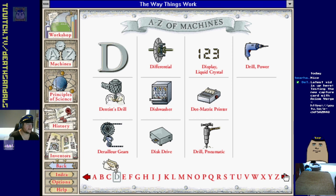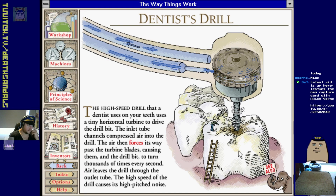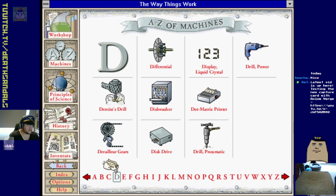There's a lot of car stuff in this. Let's alienate everyone and check out a dentist drill. Just that scream is enough, isn't it.